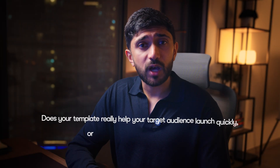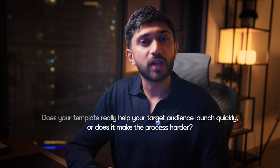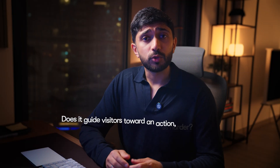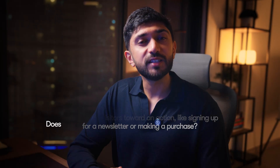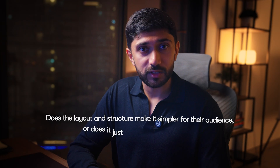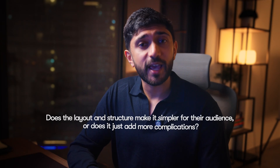Here are three questions I always ask myself when building my Framer templates: Does your template really help your target audience launch quickly or does it make the process harder? Does it guide visitors towards an action like signing up for a newsletter or making a purchase? Does the layout and structure make it simpler for their audience or does it just add more complications? If you can't confidently answer yes to these questions, chances are your target audience won't feel confident about hitting buy. Template customers are looking for ready-to-use solutions, not starter kits or rough drafts.